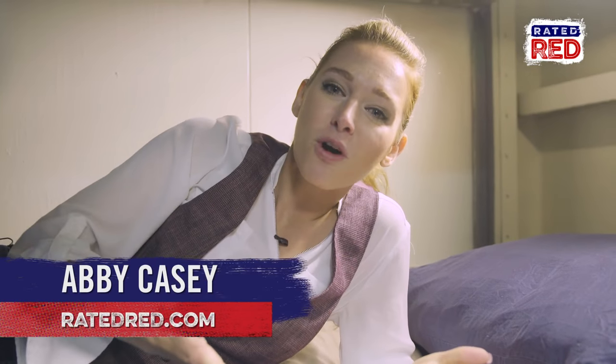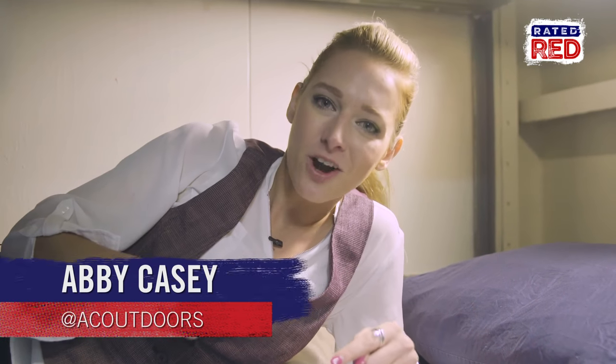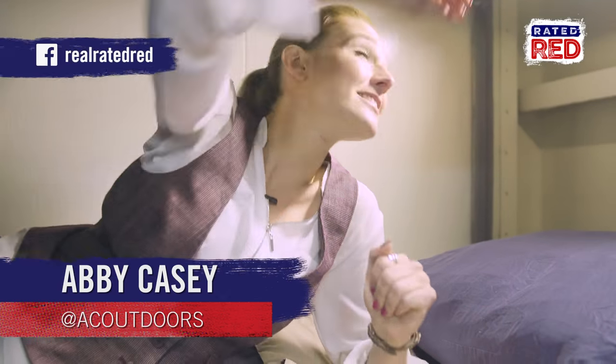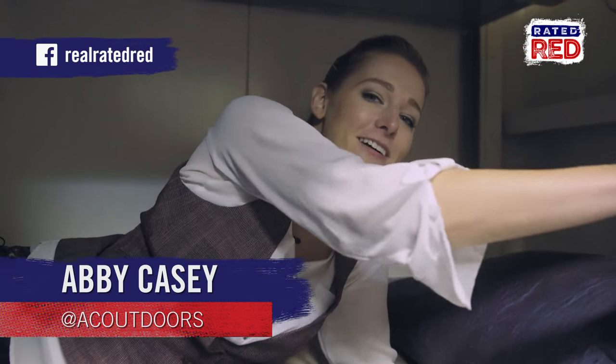If you guys would like to see more videos about our stay on the USS Carl Vinson, check it out on our Facebook page at Real Rated Red. And I think it's time to hit the rack — see you guys later.